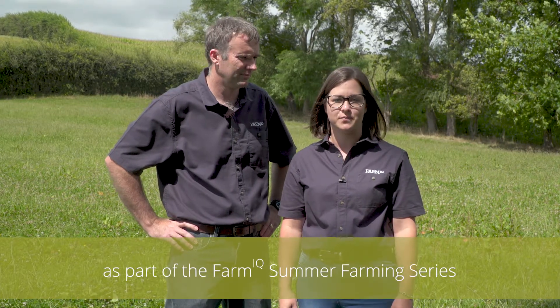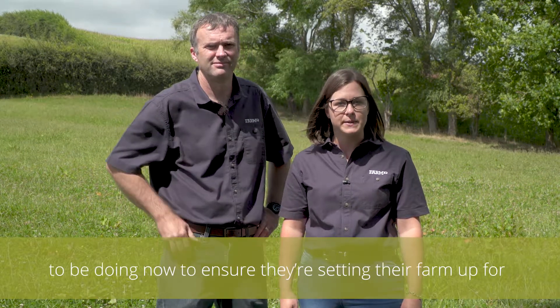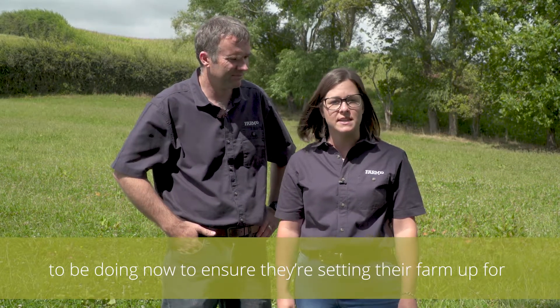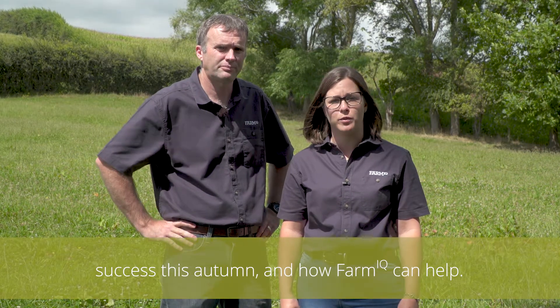Hi there, I'm Libby Wood and I'm here with Todd White as part of the Farm IQ Summer Farming series. Today we're going to be looking at what sheep and beef farmers need to be doing now to ensure they're setting their farm up for success this autumn and how Farm IQ can help.